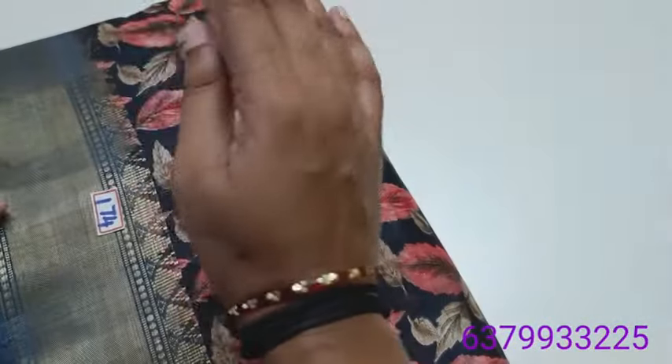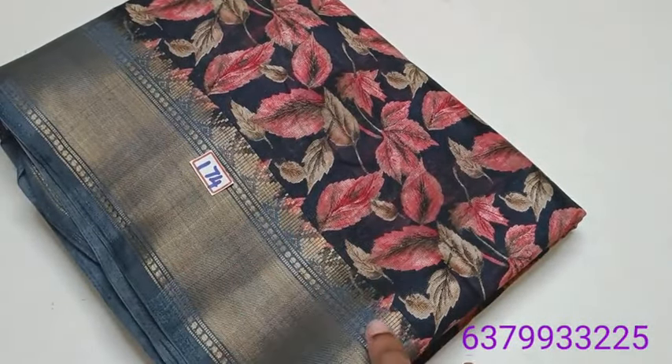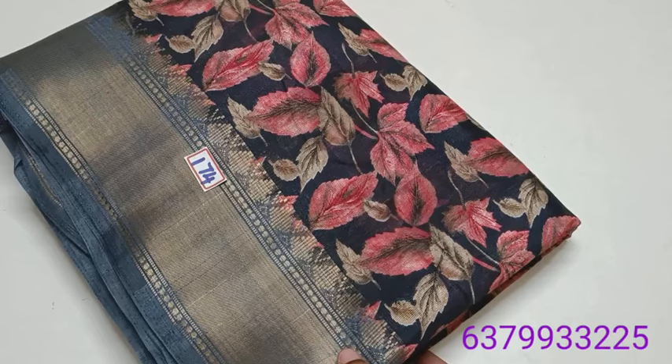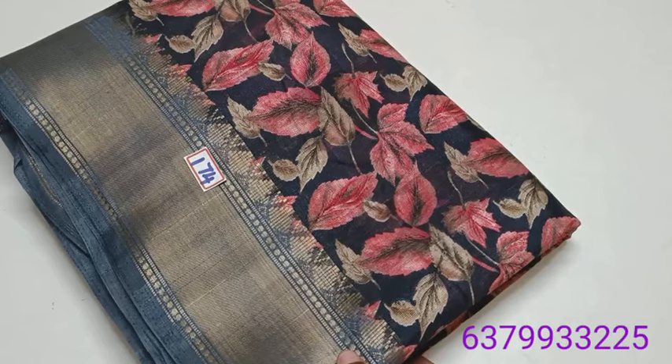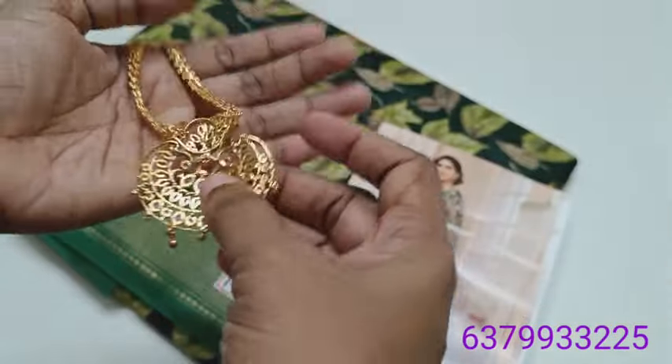Budget-friendly price points: 1.74, 1.570. Tamil Nadu free shipping; other states extra charges. Online payment series collection — we will continue.